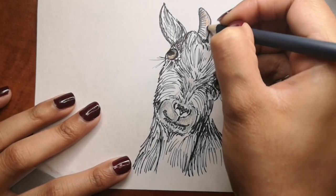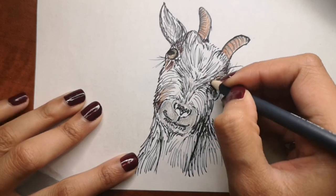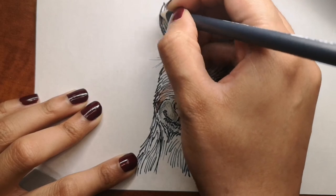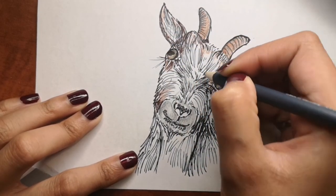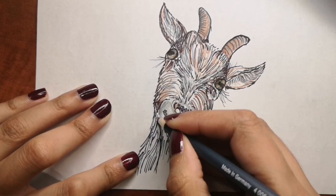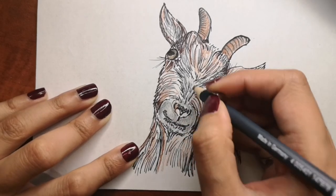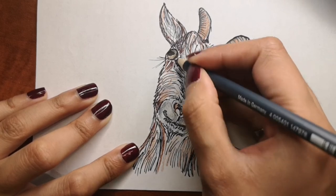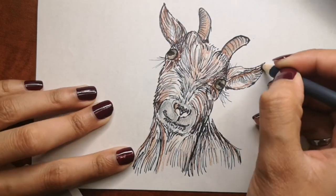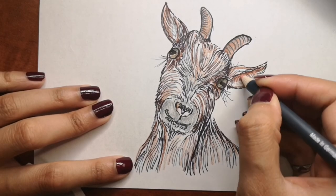Going back to the drawing — you can see I've added the pupils. I'm using brown color, but you can use white, light brown, black, darker brown, or even go for a spotty goat. It's really up to you when it comes to coloring. I just wanted to show you how I'm coloring it so you can do the same. And even if you don't want to color it and just leave it as a Sharpie sketch, it'll still look nice.